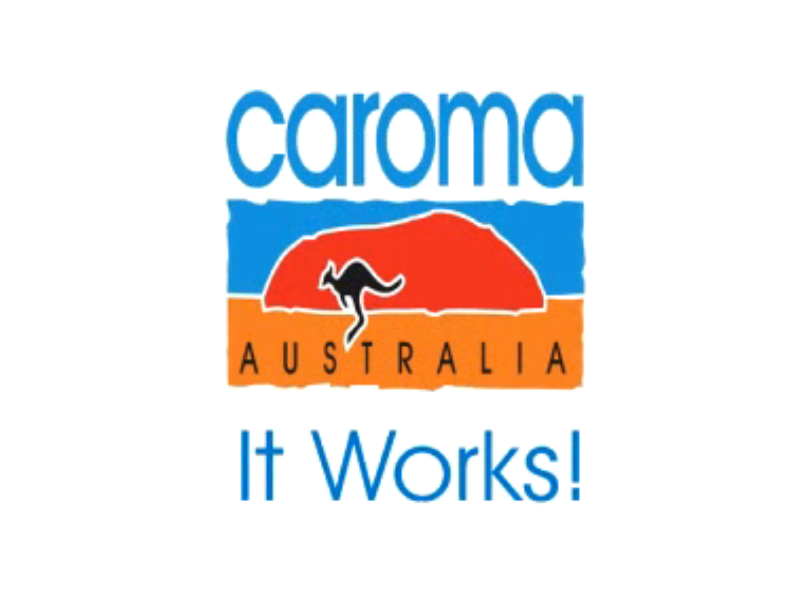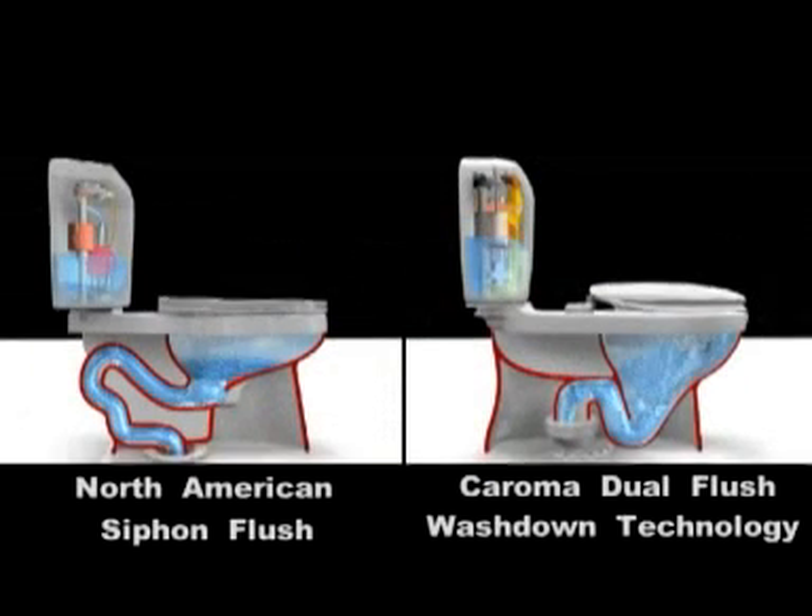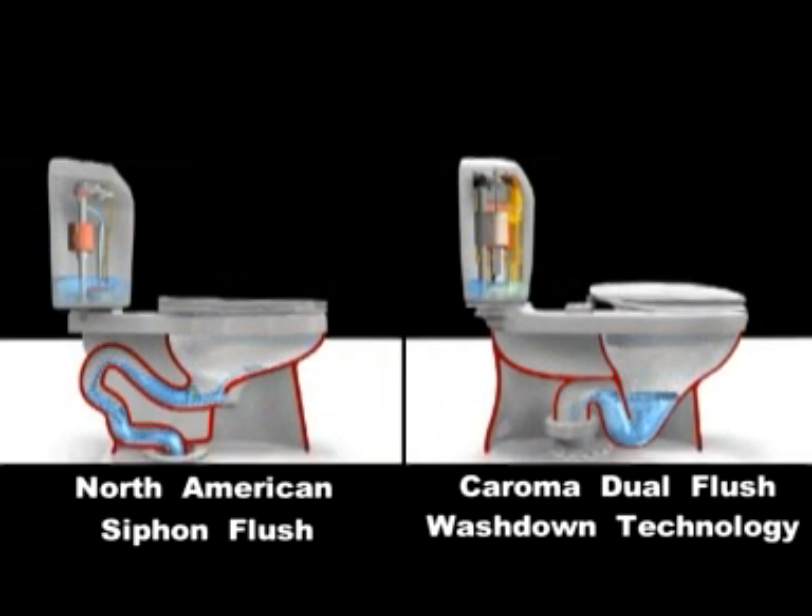Karoma — it works. We keep telling you that the performance of the Karoma toilets is ahead of the rest. This computer animation has been designed to show the difference between Karoma wash-down flush technology versus siphon flushing.